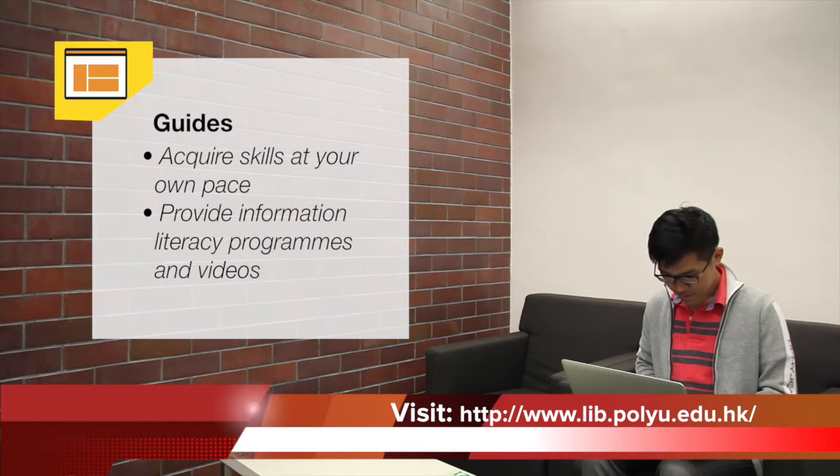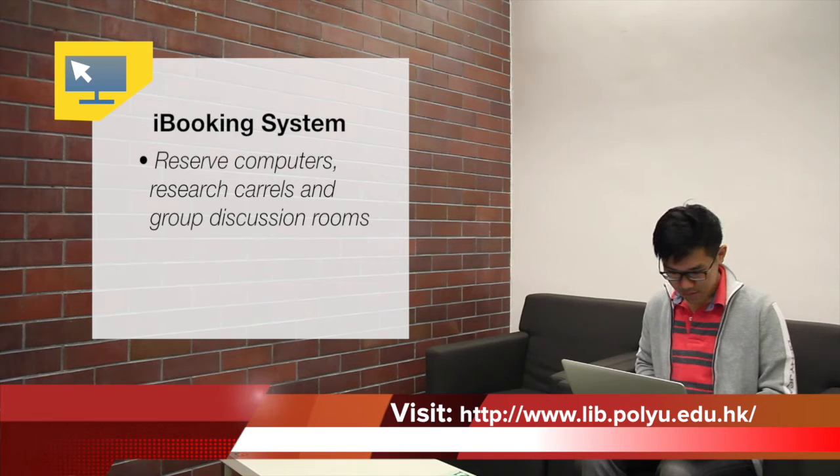Learn effective information-seeking skills to get good grades. Acquire the skills at your own pace by making use of user guides and self-directed online information literacy programs and videos. You could reserve computers, research carrels and group discussion rooms via the iBooking system.